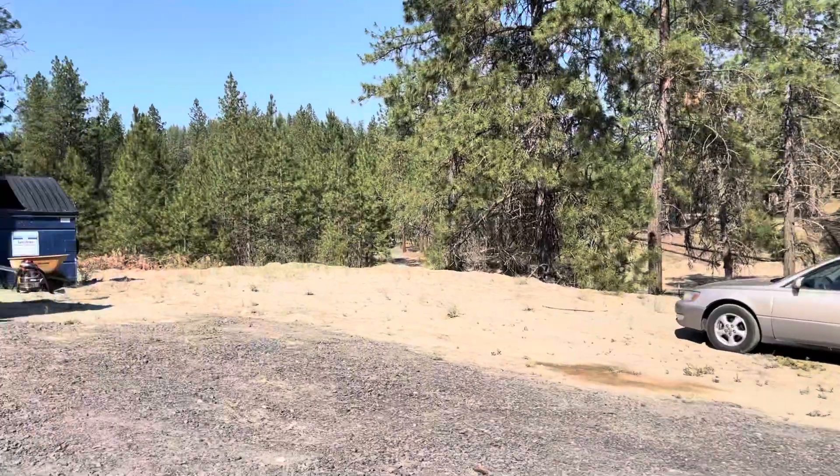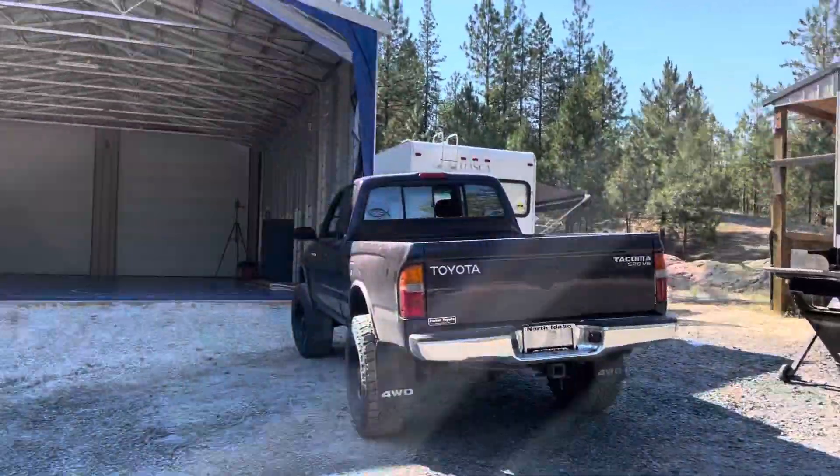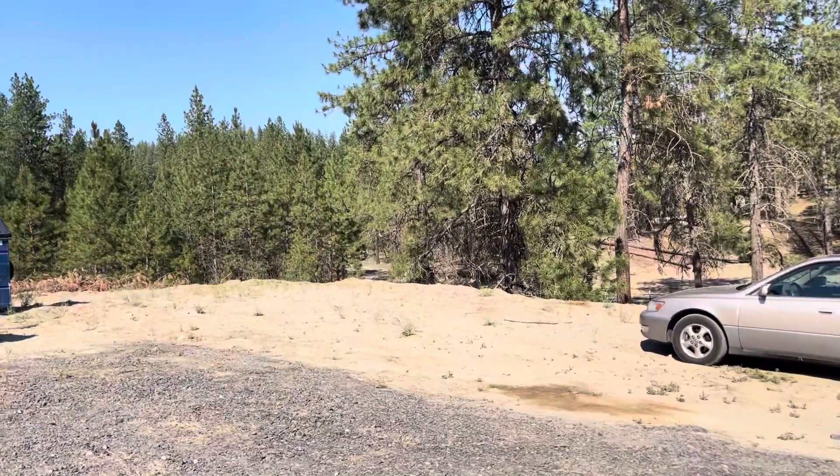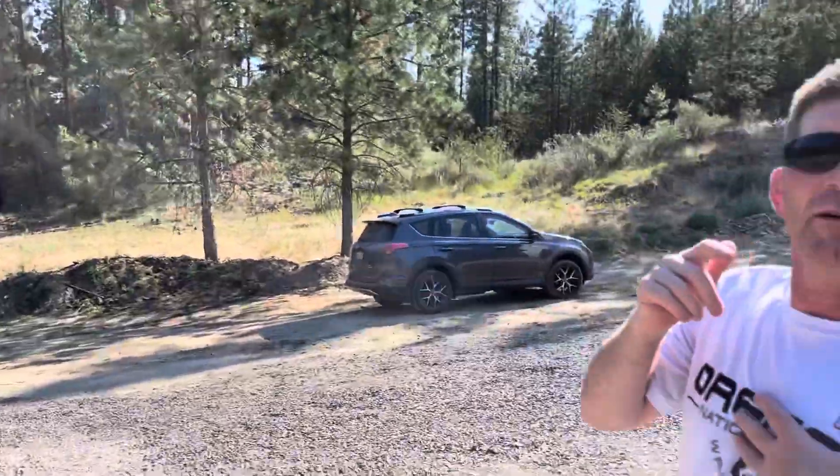What is the total property that we're on? I came here last year and we literally drove by this property — we were two properties over. What's your property here? 10 acres.